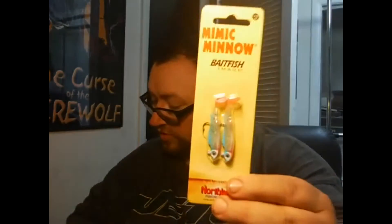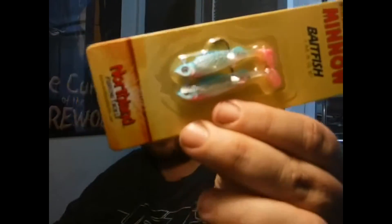First thing I'm going to start off with is the Northland Tackle Mimic Minnow Baitfish. You get two pre-rigged jigs — pretty wild color, pink and blue. I do like these. The baits will get torn up over time but they'll be pretty cool. I'm going to bounce those around the beds since our bluegills are starting to bed real heavy right now. The Mimic Minnow Baitfish retails for $3.19.